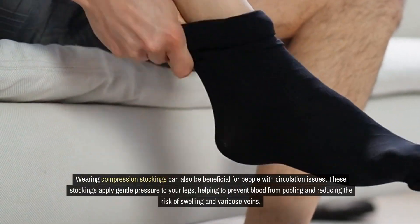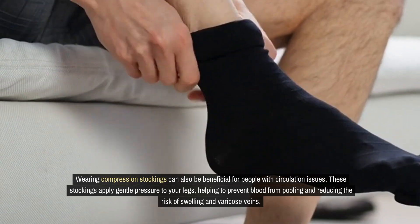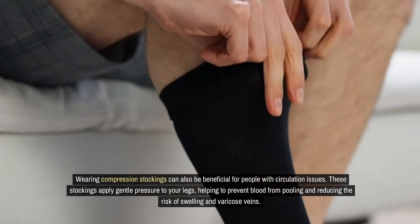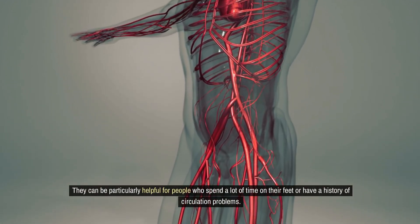Wearing compression stockings can also be beneficial for people with circulation issues. These stockings apply gentle pressure to your legs, helping to prevent blood from pooling and reducing the risk of swelling and varicose veins. They can be particularly helpful for people who spend a lot of time on their feet or have a history of circulation problems.